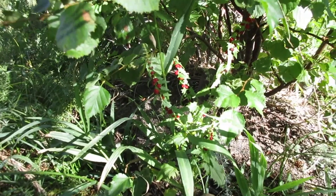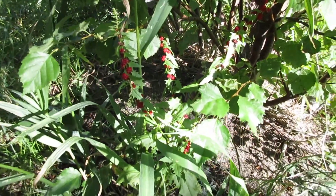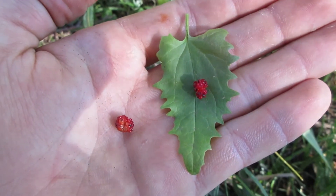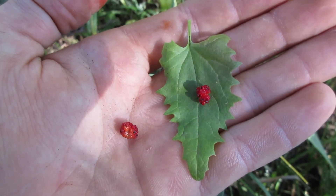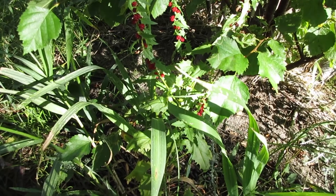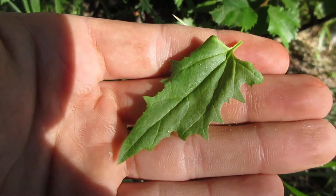Here's a fun wild edible — this is called strawberry blight, sometimes called strawberry spinach. When I first saw this it looked like a disease almost on the plant, but that's just how the berries grow. You can eat the leaves as well; the leaves make a nice salad green and the berries make a nice garnish.